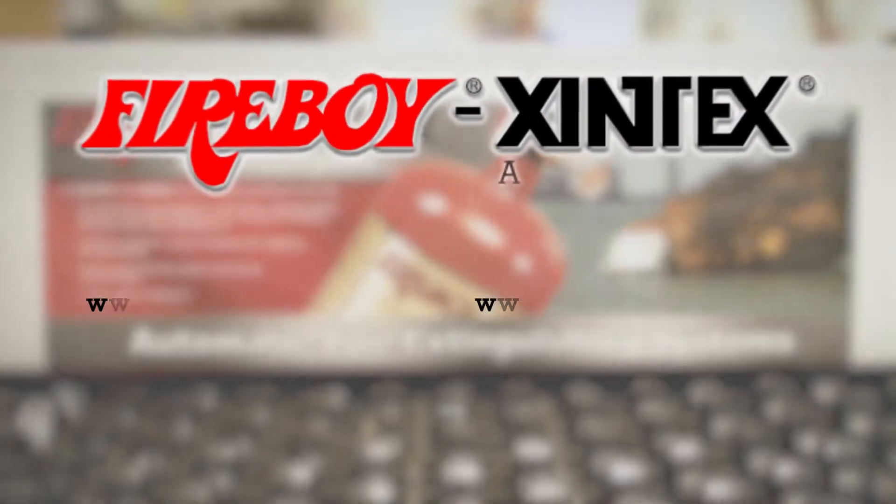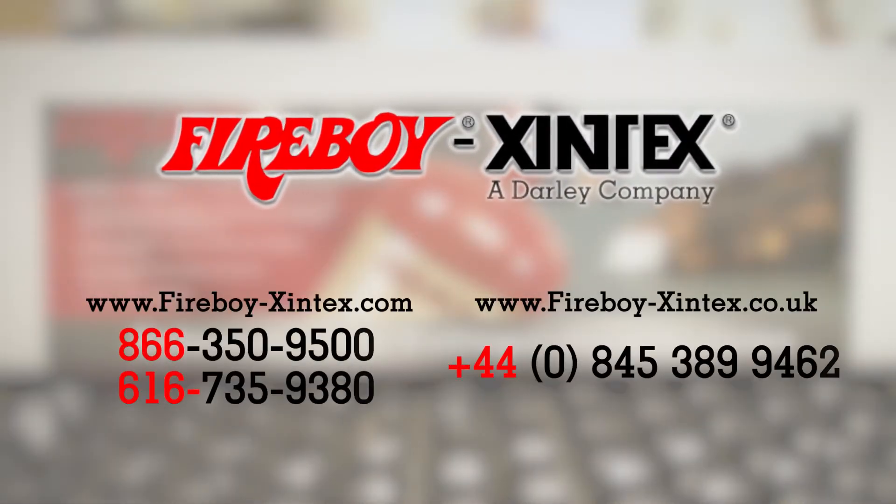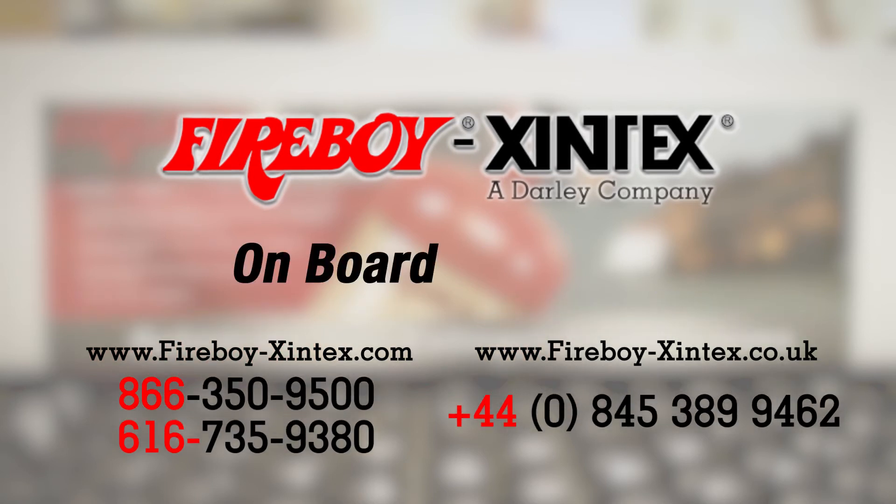Contact Fireboy Zintex today or visit our US or UK websites to learn more about our industry-leading fire protection systems. Fireboy Zintex — on board, on guard.